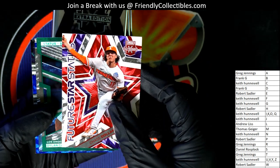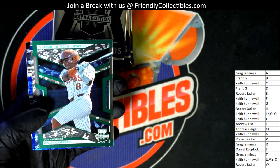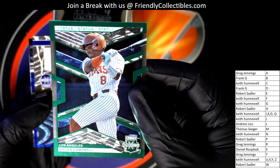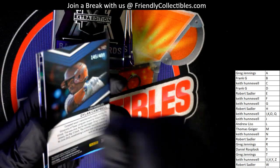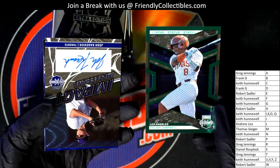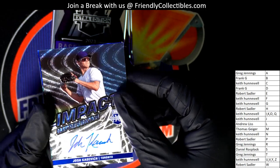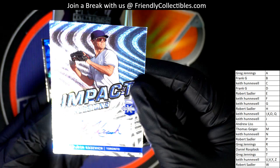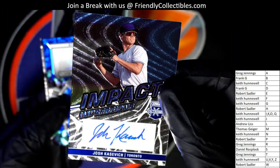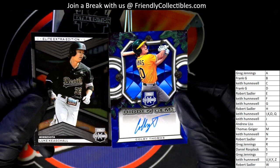Letter D owner — future stars stats card, no numbered parallel, just a nice insert. Same with this one for letter C. Wait, there's definitely a number stamp on this. Okay Keith, number 499 status — first autograph out of the break of 10 hits. It's an Impact Impressions autograph. Congratulations Keith, combo spot — nice auto.